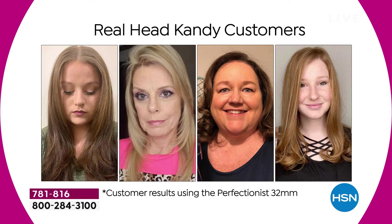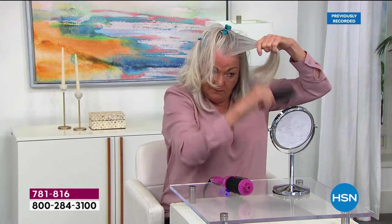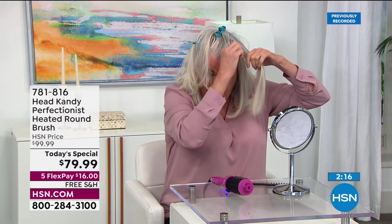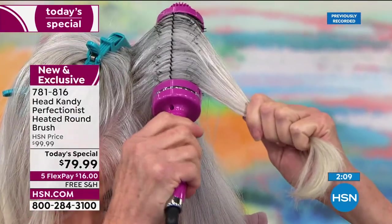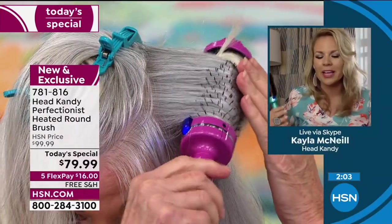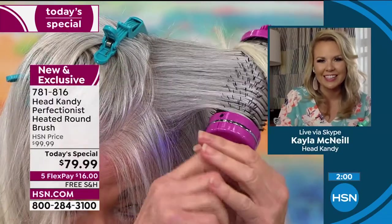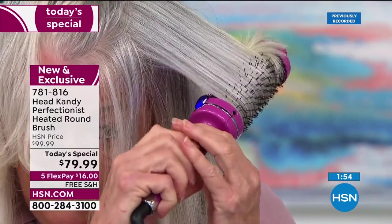Kayla has created quite a girl community — a boss babe community. What's so great is everybody in the candy community is so uplifting and encouraging. The goal of the brand is to make sure people can actually use the tools they purchase. There's nothing worse than spending money, getting home excited, then feeling frustrated and throwing it under the sink. We have a community of women who want to help you, make sure you know what you're doing, so you're not wasting money.